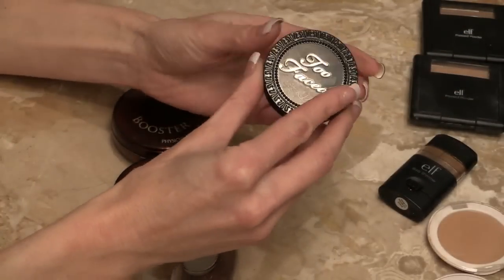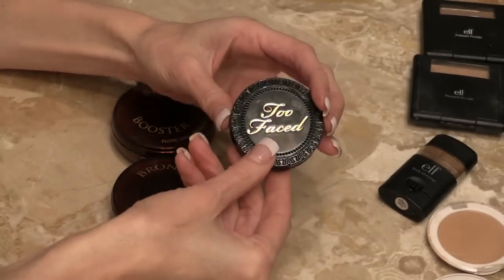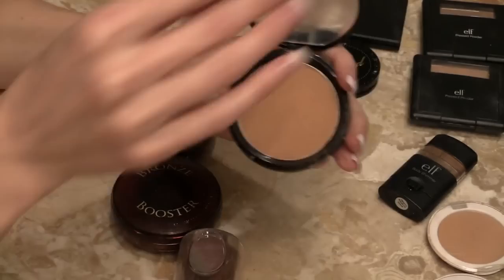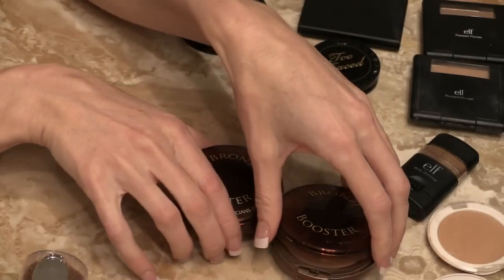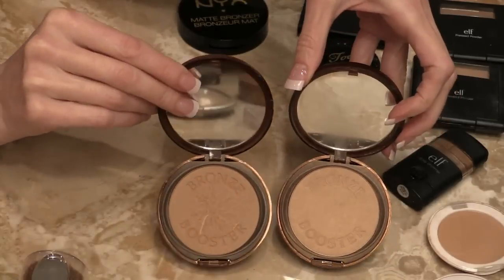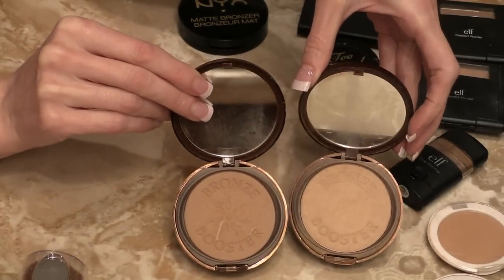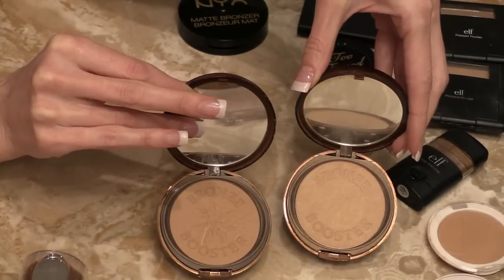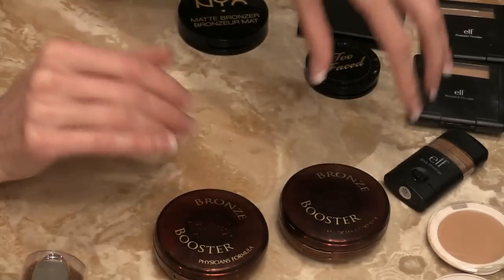Another nice one for contouring is Too Faced, but I would not repurchase — many others in my opinion are just as nice. Sleek bronzer — I haven't even gotten into it yet; I got that at Christmas. The NYX matte bronzer is very nice. If you want bronzers that are easy to blend out and don't leave any lines, they're matte and do a gorgeous job. Highly recommend the Physicians Formula — this is in light and this one is in medium to dark. Both are beautiful; I use one in the summer and one in the winter.